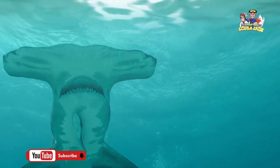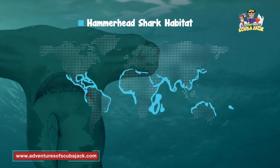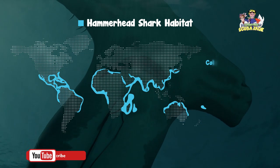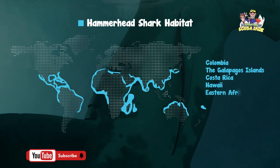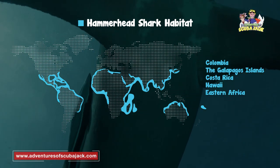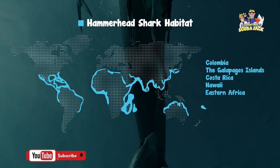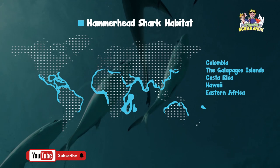Beyond the appearance of the hammerhead shark, let's talk about where you can find them. Hammerhead sharks can be found near several countries. For example, hammerhead sharks have been seen near Colombia, the Galapagos Islands, Costa Rica, Hawaii, and Eastern Africa. Most likely you won't be seeing hammerhead sharks in the wild unless you go to one of these exotic locations, and even there you will have to keep your eyes open to see them.